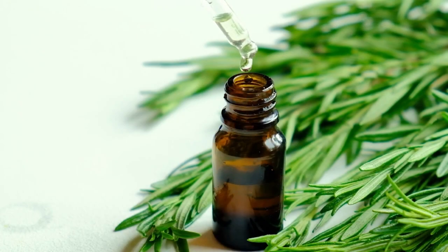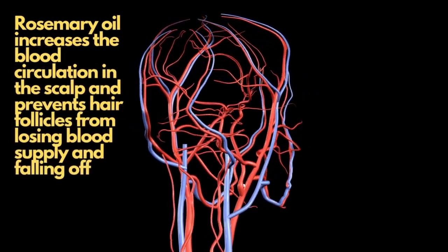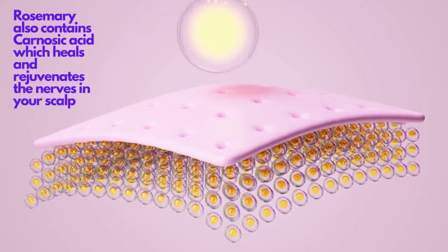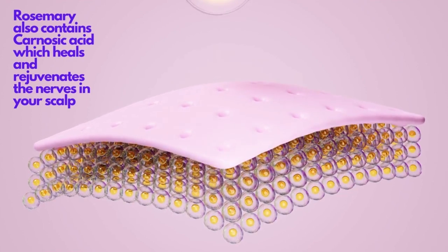As a result of these properties, rosemary oil increases the blood circulation in the scalp and prevents hair follicles from losing blood supply and falling off. Rosemary also contains carnosic acid, which heals and rejuvenates the nerves in your scalp.